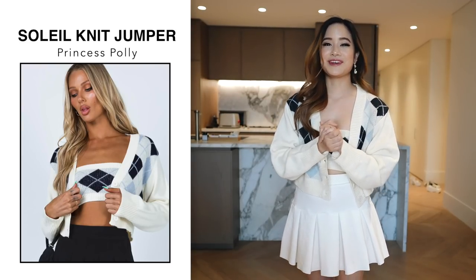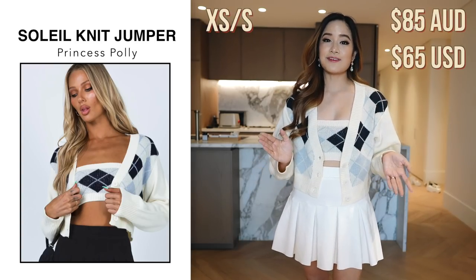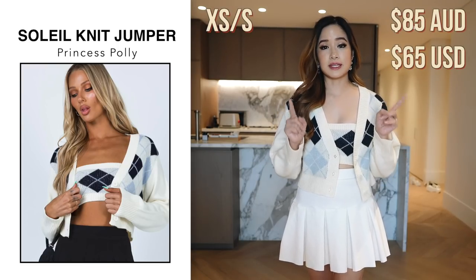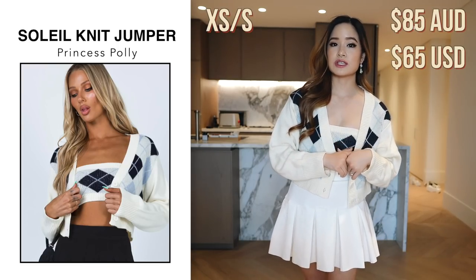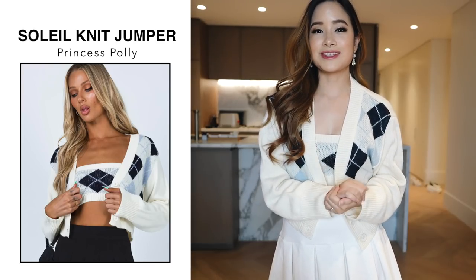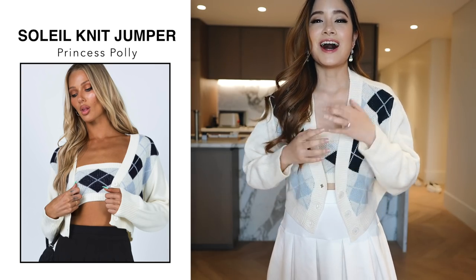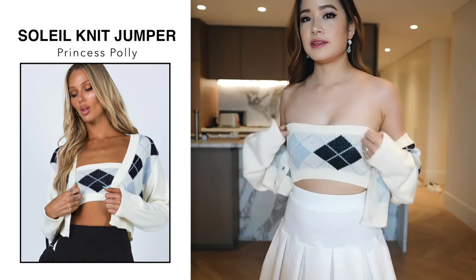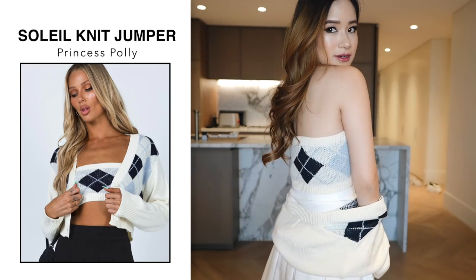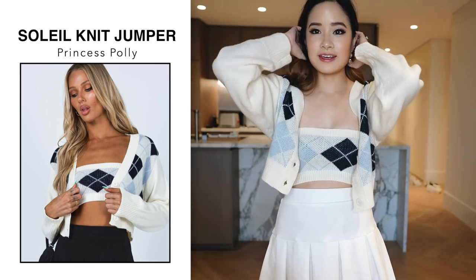For the first item, we have this cardigan and top set. It was $85 and it is a size extra small to small. All prices in this video are in Australian dollars, so I will convert them to USD as well. When I saw this on the Princess Polly website I was like, I need to have this — it's so cute. I love how it's two pieces. This is what the top looks like, and then you've got this cardigan.